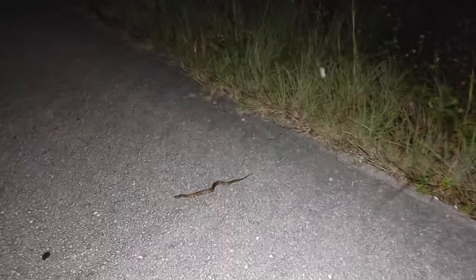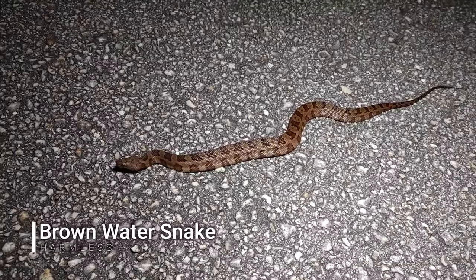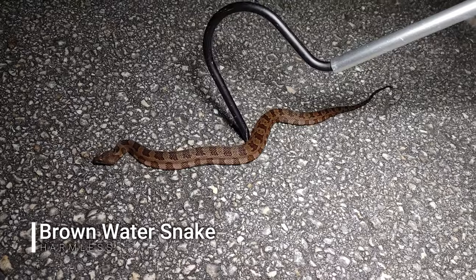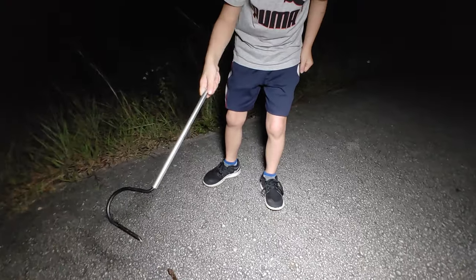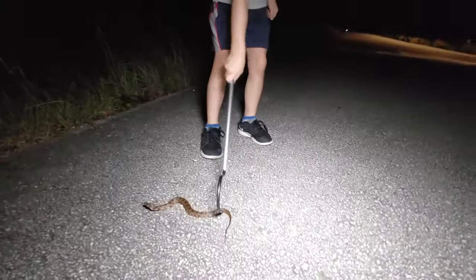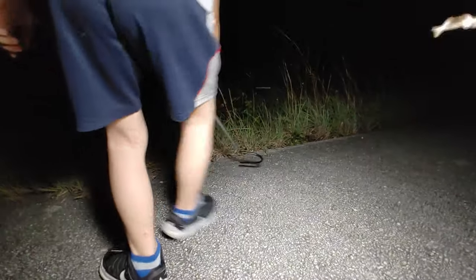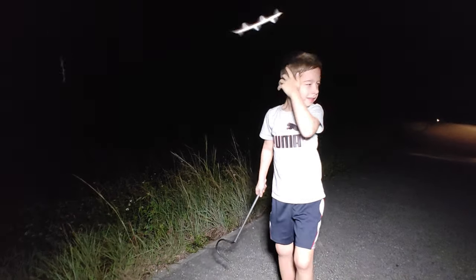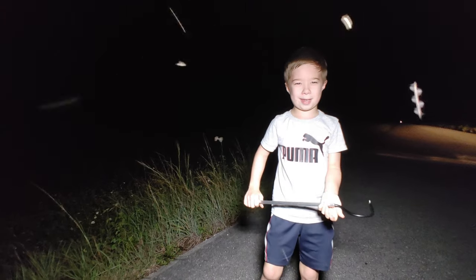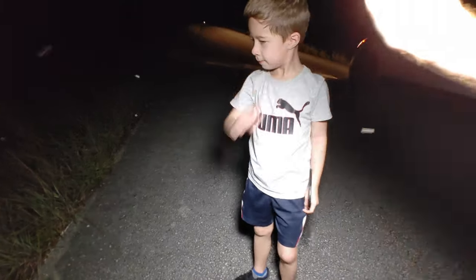Next snake of the night is a baby brown water snake, and William is going to tell us a little bit about brown water snakes. Can I pick it up? Yeah, pick it up — help them get off the road, scoot them off gently. There he goes. Now William, was that a venomous cottonmouth or a harmless water snake? It was a harmless water snake. But you were still really careful with him, right?